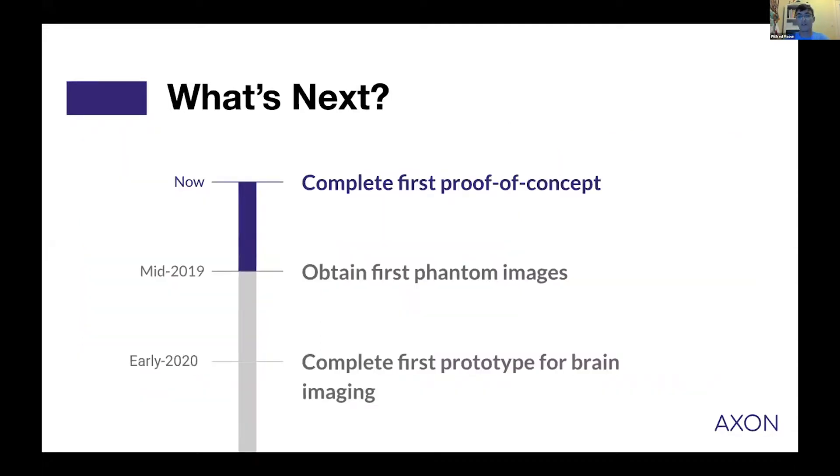We're currently finishing building our first proof of concept and will get our first real-world images next week. By early 2020, we will complete our first fully functioning prototype for brain imaging.